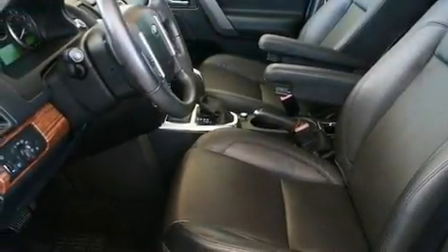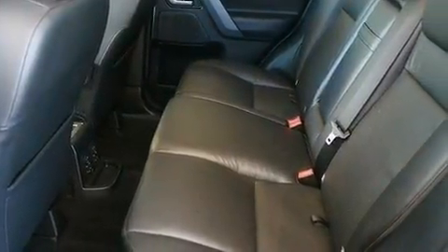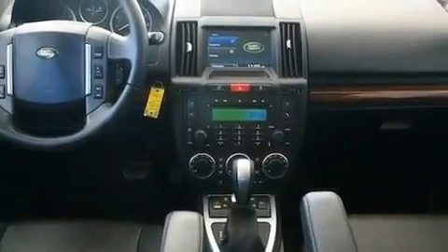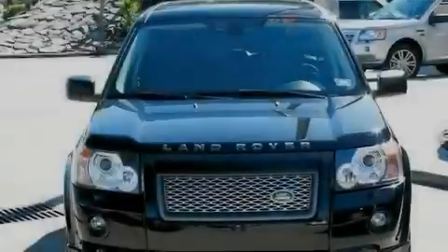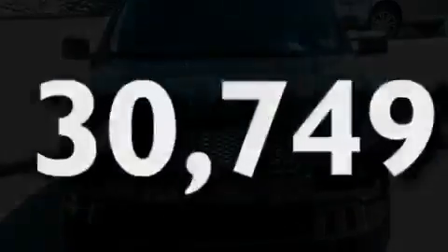Its top features include a power moonroof, dual-power seats, cruise control, a premium audio system, a leather-wrapped steering wheel, a passenger-side vanity mirror, a security system, a traction control system, air conditioning with automatic climate control, and this vehicle has fewer than 31,000 miles on the odometer.